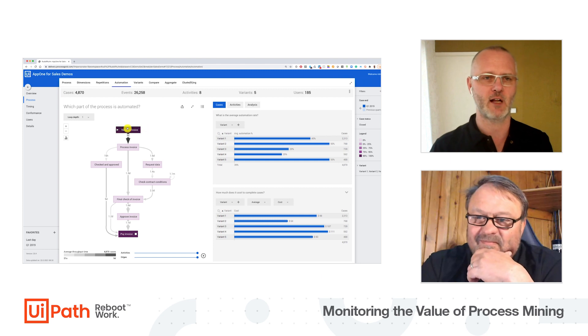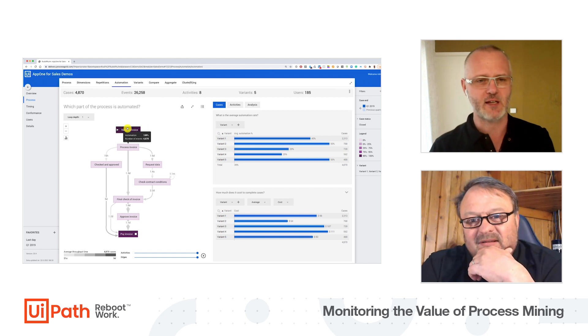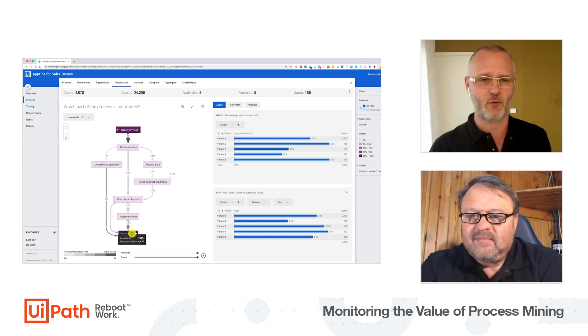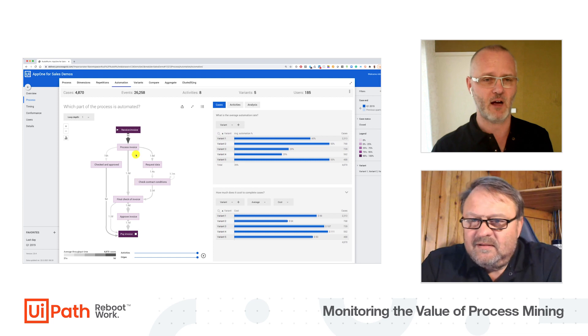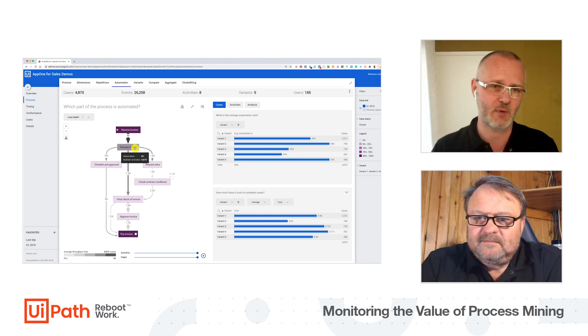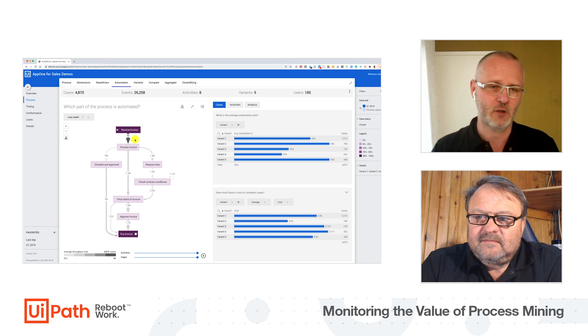I switched to another dashboard in our application, and here you see the same process again. But this time, as you notice, it's a different color because the colors — we are still in the first quarter of 2019 — but the colors now represent the automation rate. Already in the first quarter, this customer had a scan bot to receive the invoice.